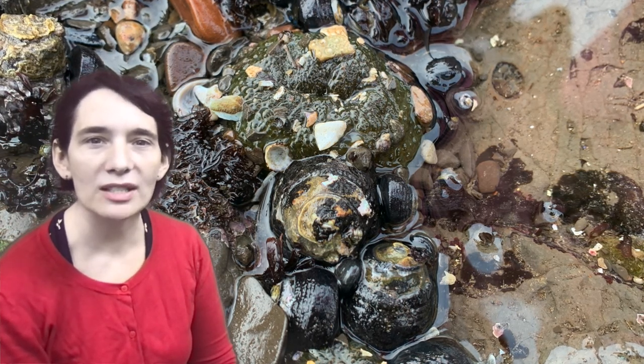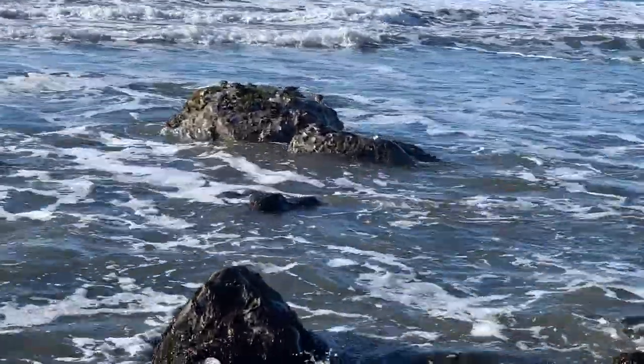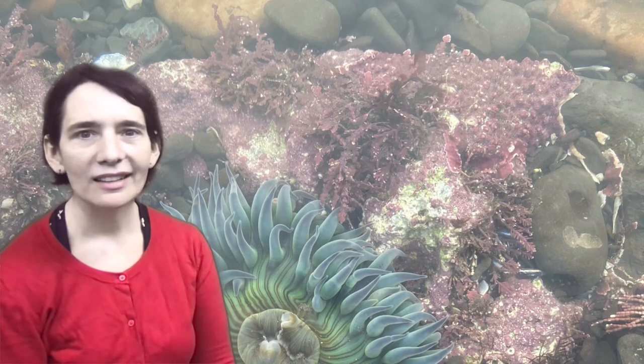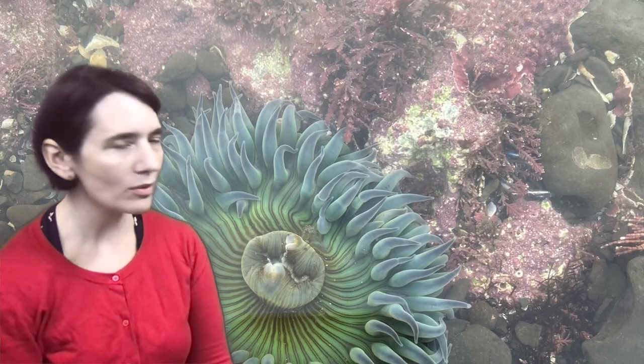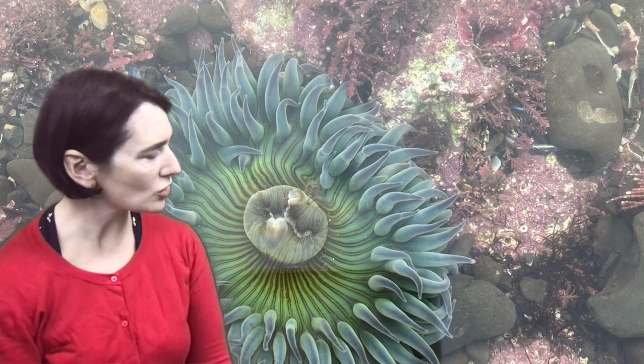Let's wait for a while and watch the tide come back in and see what happens. There it is again, in all of its glory — sea anemone opened up, tentacles exploring, just waiting — waiting, waiting, waiting to sting some prey and find a meal. It's remarkable, isn't it, how something that looks so closed up can open up again.